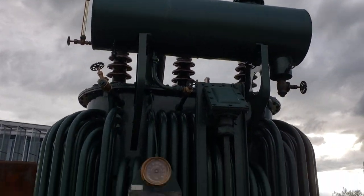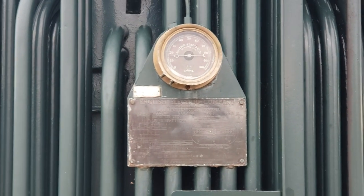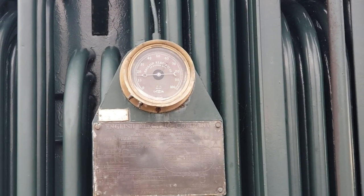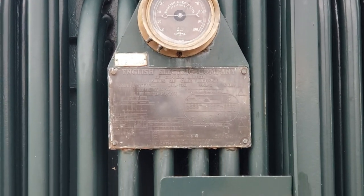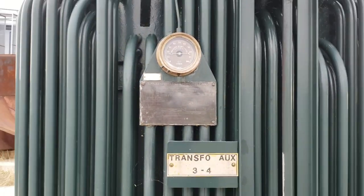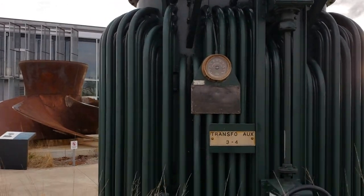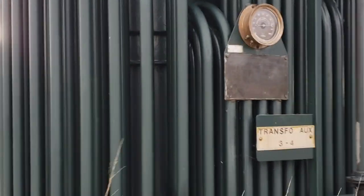I don't know if you can see, but look at this — there's an old-fashioned dial there, and there's an old-fashioned block on there as well. Look at that — pretty interesting to see this.